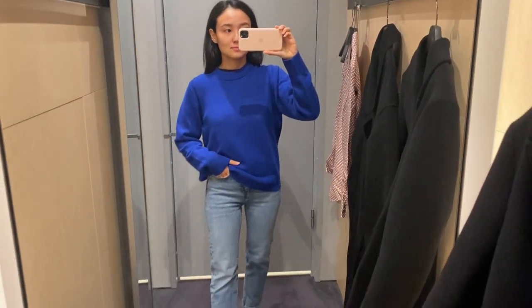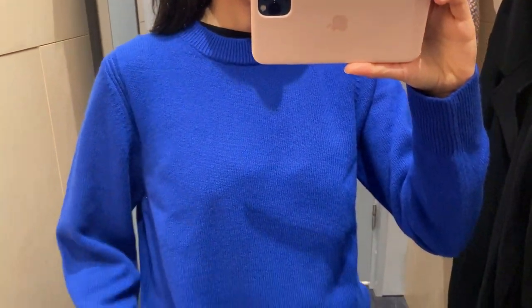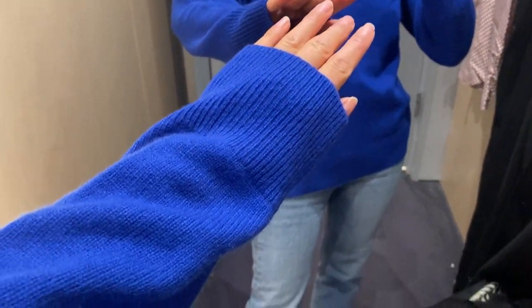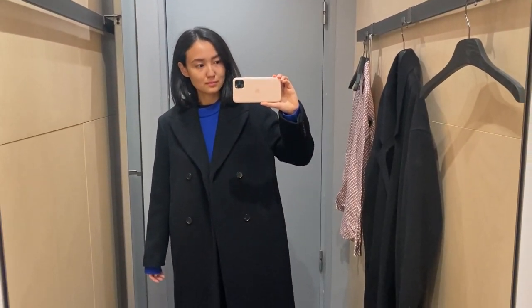Then I tried this beautiful sweater in this beautiful color — it looks super cool and the quality was really nice. I love knitwear in COS too, and especially in combination with black coats and black blazers it looks just perfect.